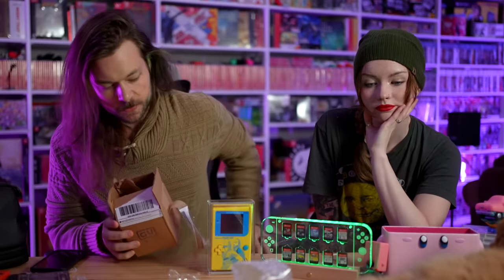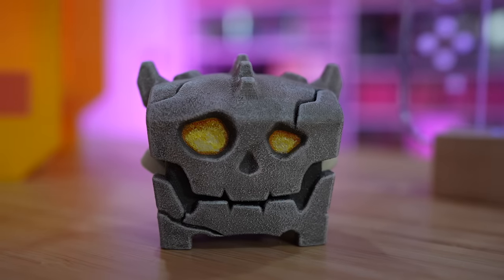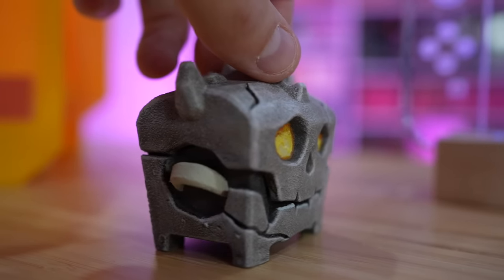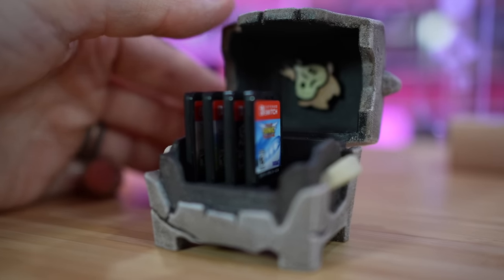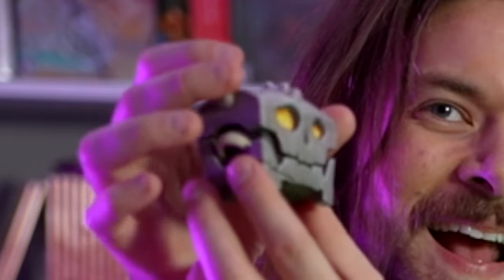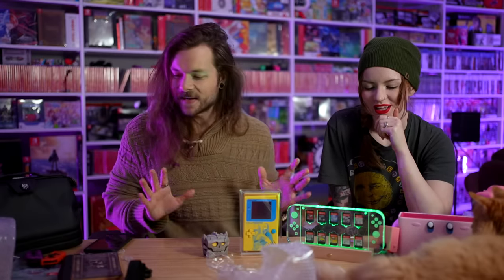In all of these videos, we end up getting two things more than anything: a Switch dock, and something to hold Switch games. This next one is probably the favorite game holder I've ever seen - it's so cute. There's a little guy hiding inside. It's really stinking cool - if you shake it, it sounds like it's covered in resin, and it sounds like it's chomping. This video is mostly cool things. I feel like it always teeters one way or another.